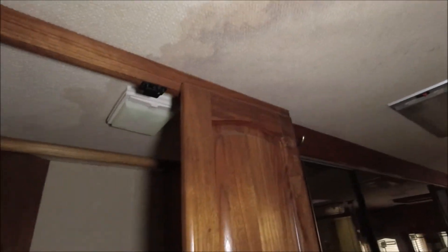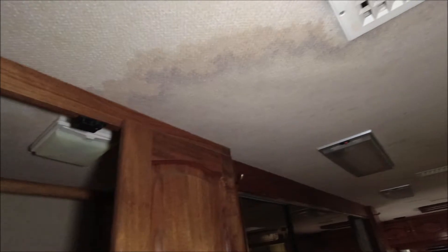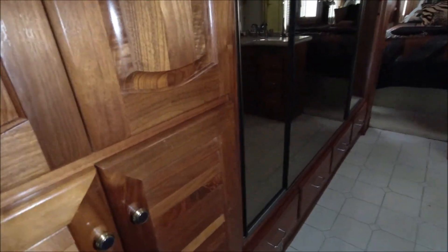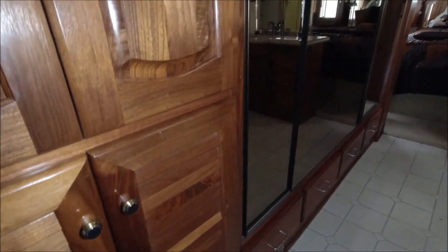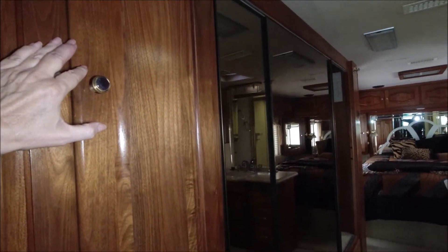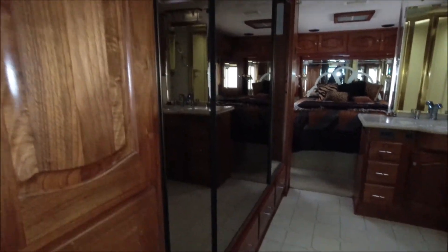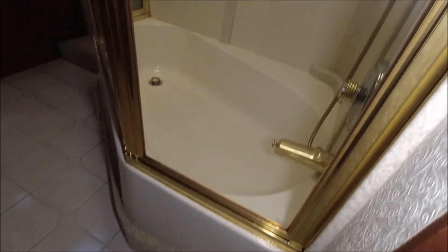This is one thing you've got to pay attention to - see that? That's a roof leak. That's a water leak. That's not good. Too bad - this is a beautiful coach. Holy moly, look at the size of the closet. I would get that roof addressed immediately - you might even be able to get a good deal on this coach. It has a bathtub in the shower. Wow.